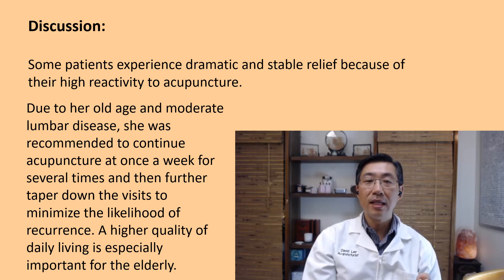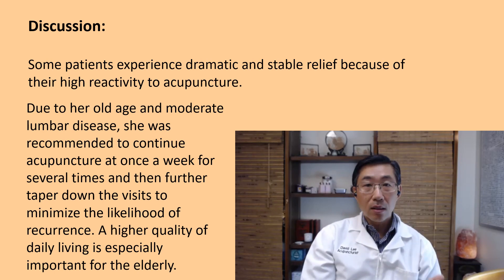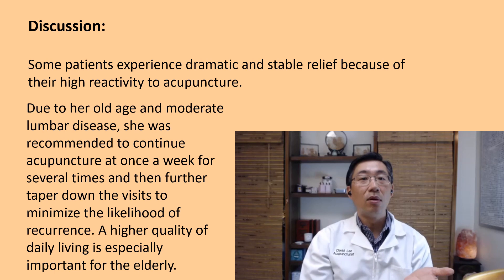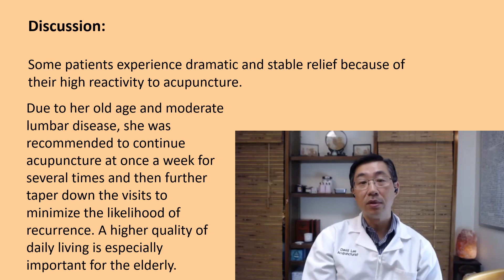Due to her old age and moderate lumbar disease, she was recommended to continue acupuncture once a week for several sessions, then taper down the visits to minimize the likelihood of recurrence. She had been coming in twice a week; now she will come once a week for several weeks, after which we will taper further so she remains stable over time in her improved state.